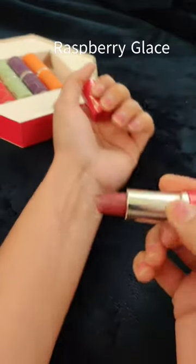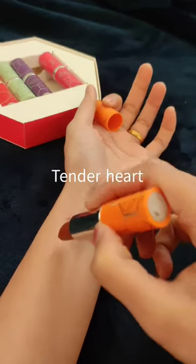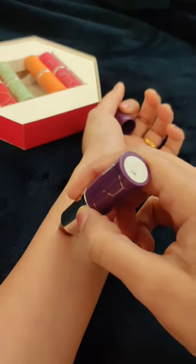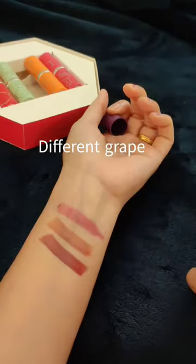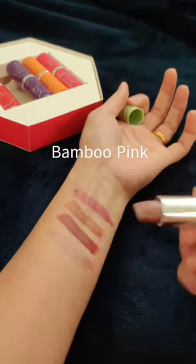It is rich, hydrating and infused with skin care oils. The first shade is Raspberry Glaze. The next is Tender Heart. The third shade is Different Grape. This shade is very dark compared to the other two.